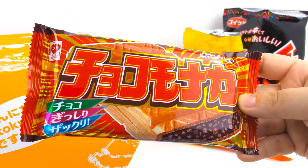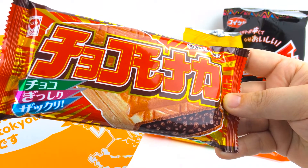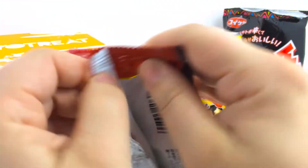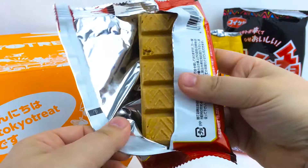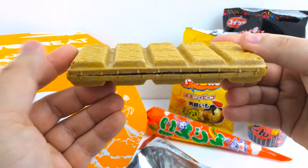This is the Chocolate Monaca. It's a traditional candy bar of Japan — large bars of crispy and airy vanilla biscuit with a puffed chocolate filling on the inside. It's like a giant wafer.